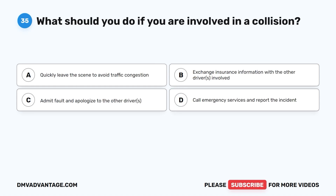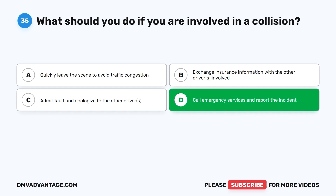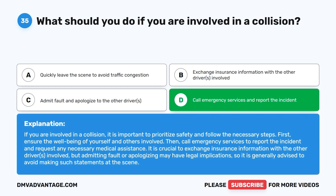Question thirty-five: What should you do if you are involved in a collision? A. Quickly leave the scene to avoid traffic congestion. B. Exchange insurance information with the other drivers involved. C. Admit fault and apologize to the other driver. D. Call emergency services and report the incident. The correct answer is D. If involved in a collision, prioritize safety, ensure the well-being of yourself and others, then call emergency services to report the incident and request necessary medical assistance. Exchange insurance information, but avoid admitting fault or apologizing as this may have legal implications.